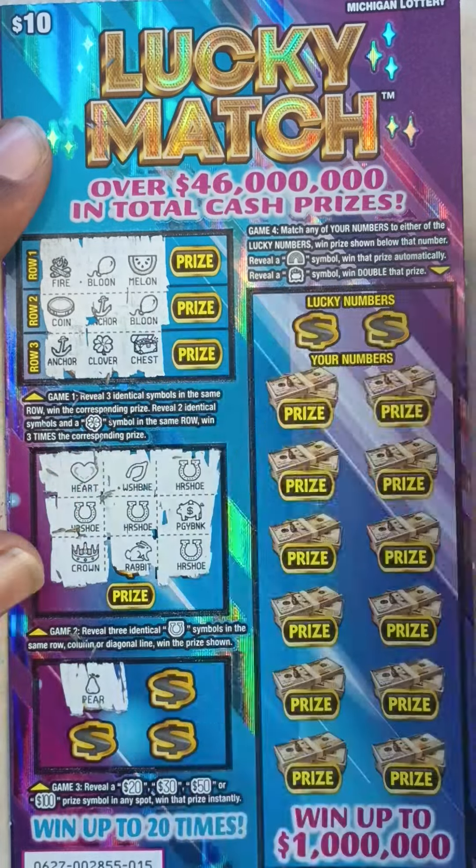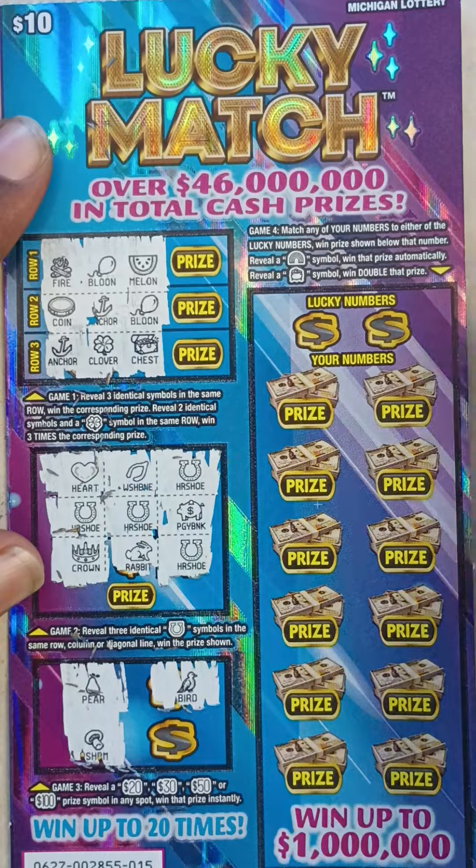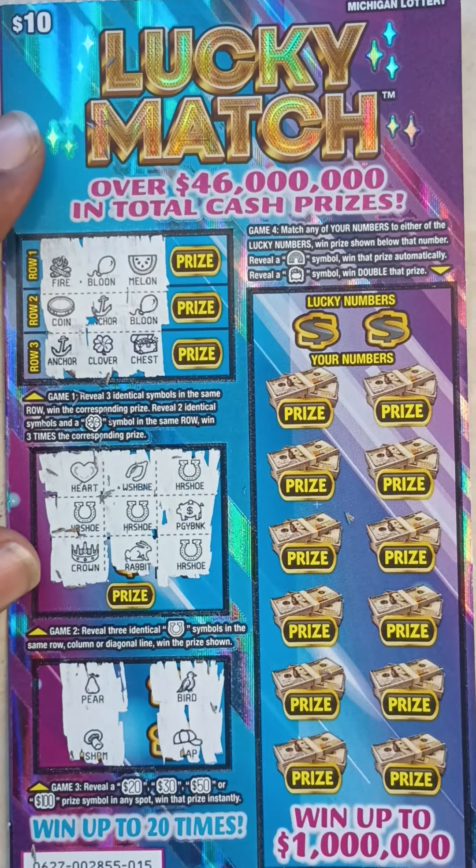Game 3 on ticket 15. We got Pear, Mushroom, Bird, and Cat. Nothing in Game 3.